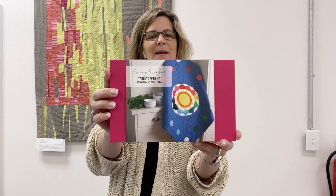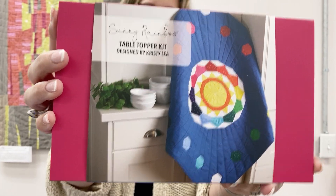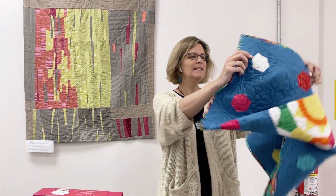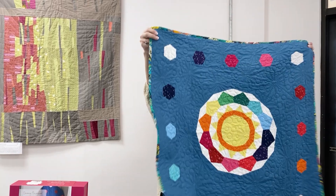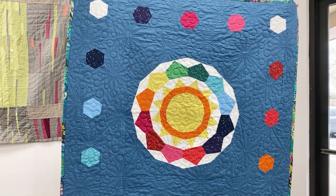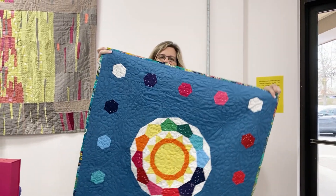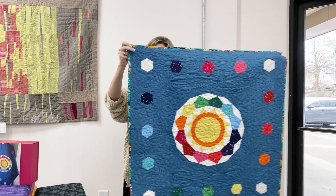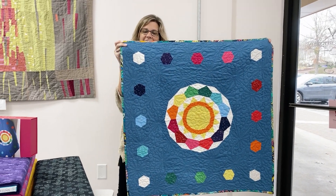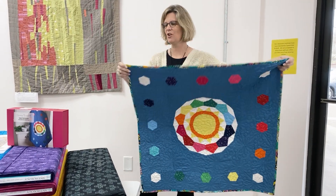Next up, our next kit for the Riley Blake Tabletopper of the Month is here. This is the kit for June, and this is the quilt that Linda Hunt, our long-arm quilting manager, made from the kits we got early as shop samples. It's a really pretty kit. There is some paper piecing in there, so if you're not familiar with paper piecing, this is a great small project for diving in. And if you want a little extra help, we do have paper piecing classes by Rosie here at the shop.